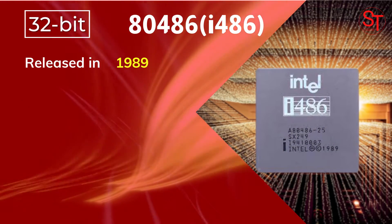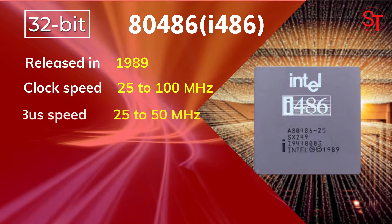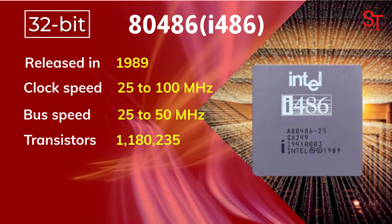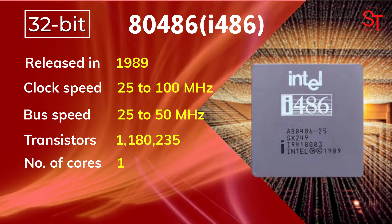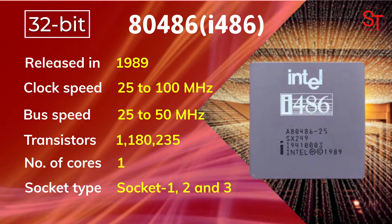The 80486 was released in 1989, with 25 to 100 MHz of clock speed, integrated with 1,180,235 transistors, and had one core. It used Socket 1, 2, and 3 socket types.